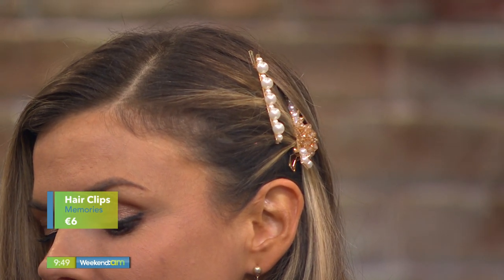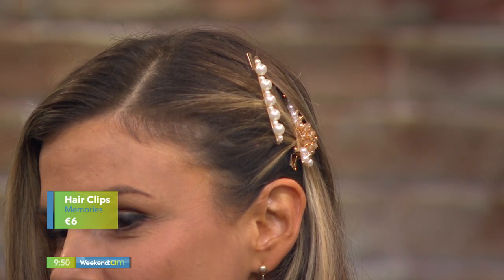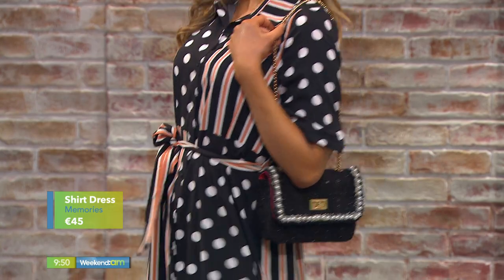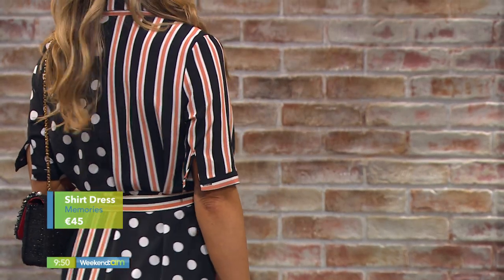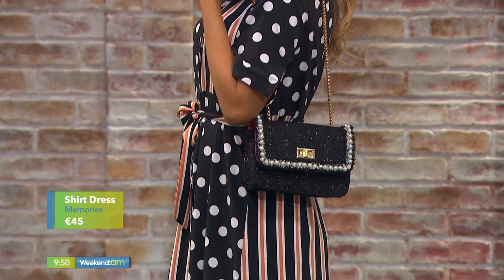Memories of Carlingford is Irish owned and run by a lovely mother and daughter duo. The clips we're seeing here are coming in at six euro — everybody loves the hair clip trend and this is a really affordable way to buy into it. The beautiful dress looks so high-end; it's a really flattering style, available in all sizes, priced at 45 euros. The little bag is also 45 euros — a nice Chanel-inspired number.